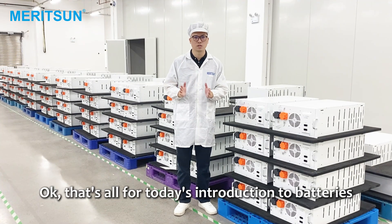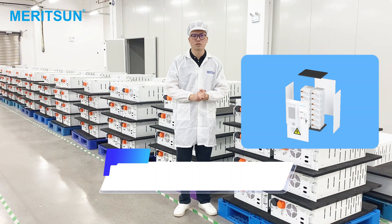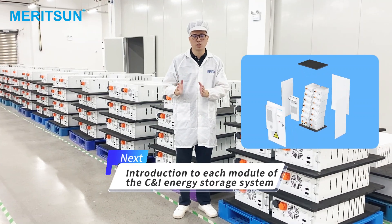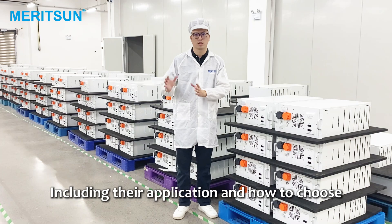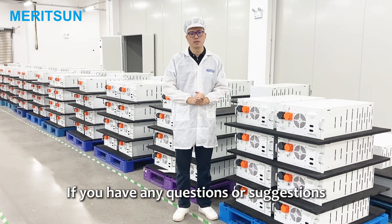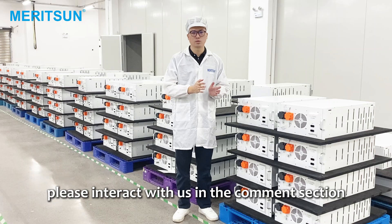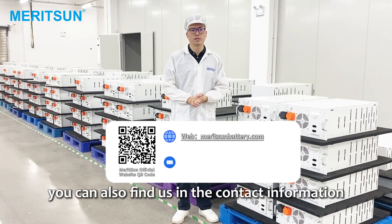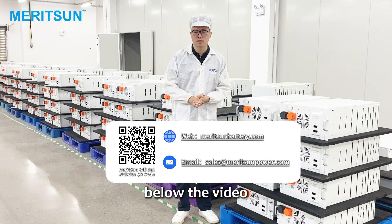That's all for today's introduction to batteries. In the next video, we will explain the various modules of the industrial and commercial energy storage system, including their application and how to choose. If you have any questions or suggestions, please interact with us in the comment section and leave your comments. You can also find us in the contact information below the video. Bye!